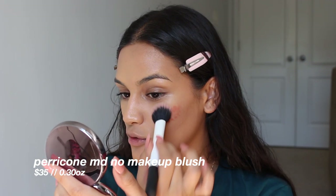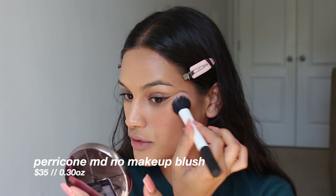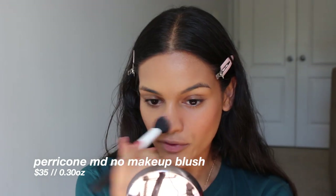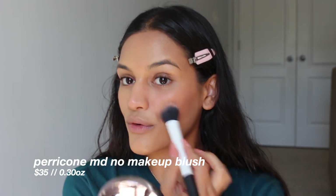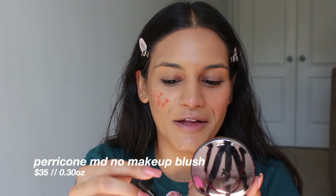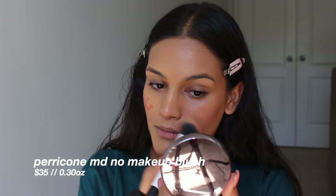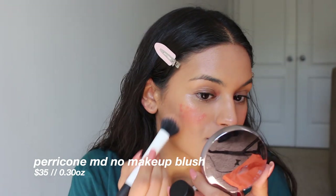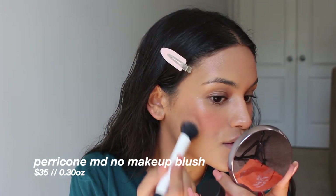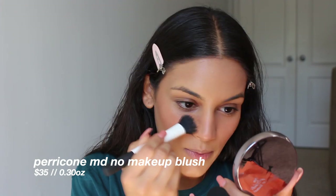I'm just taking my Real Techniques Duo Fiber Contour Brush to blend out my blush. Oh, that's pretty. I kind of love it. Maybe they don't need any other color — oh my goodness, this blush is beautiful. And it blends out so nicely. I like the packaging of it.